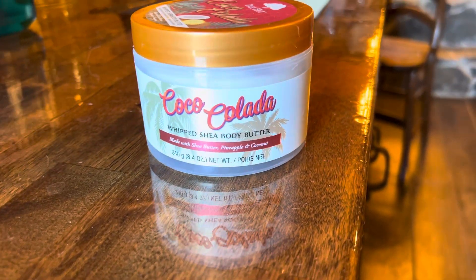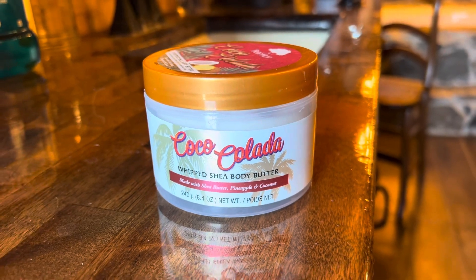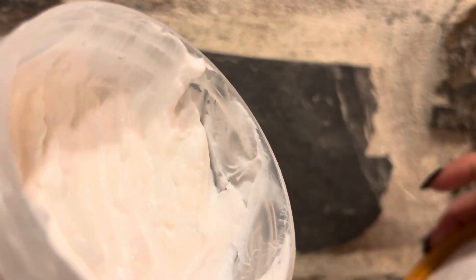Okay, if you want to smell like a tropical paradise and have the most moisturizing skin, you need to get in on this. This stuff is amazing. I love the container itself.